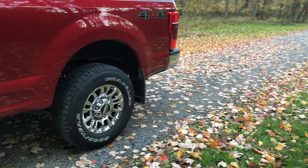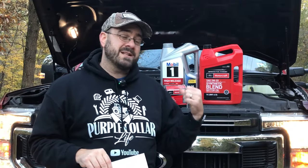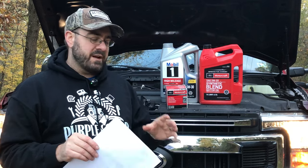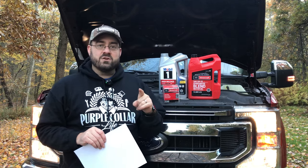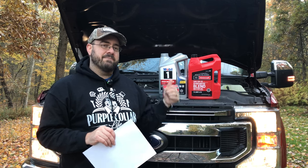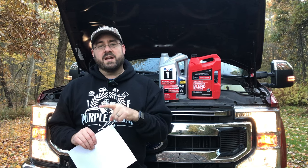I'll also be doing a future video about how the tar and chip or chip seal driveway is holding up. Our transmission issue — the 10-speed issue — is not sorted out; I'll talk about that in a future video. Don't forget to check out the new website purplecollarlife.com. If you're interested in a Purple Collar Life hoodie or t-shirt for a Christmas present, those are available on the website. We also have upcoming firewood videos and another project for the Mini-X. Thanks for watching, we'll see you again the next time here on Purple Collar Life.